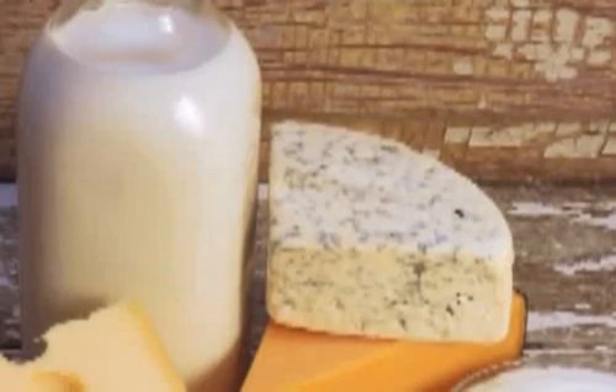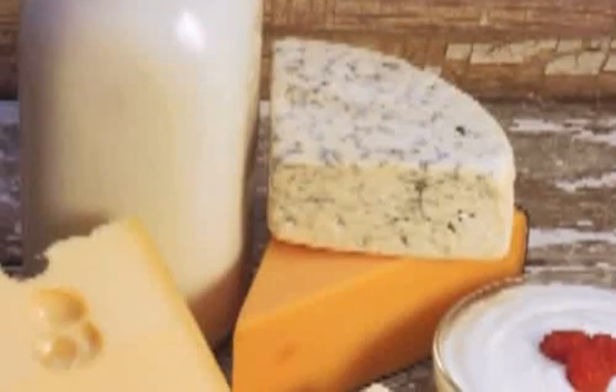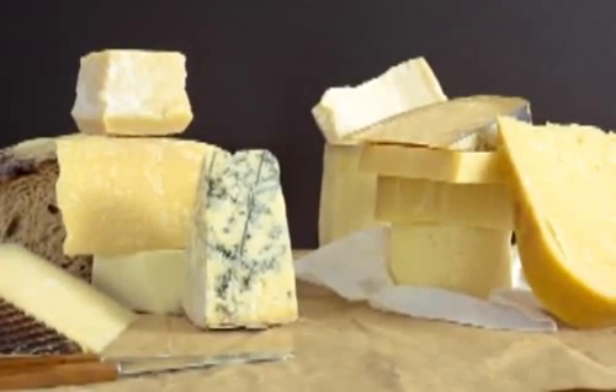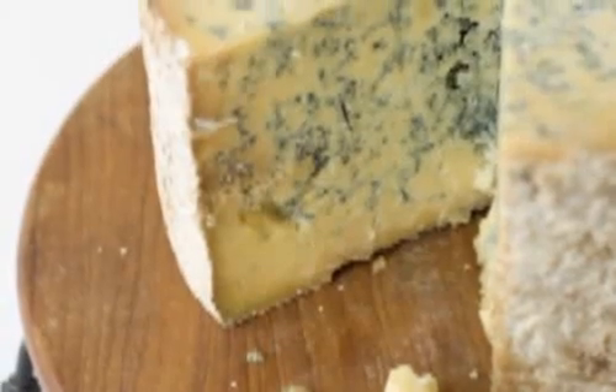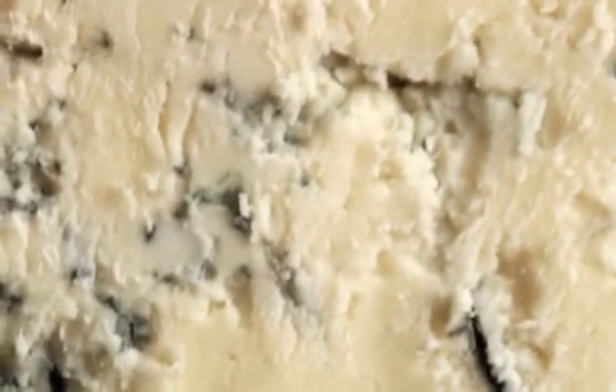Don't forget that there are some types of bacteria and fungi that play a helpful role in food. In cheeses and yogurts, these organisms can help flavor foods. In fact, it's the fungi in blue cheese that gives it such a distinct flavor and color.